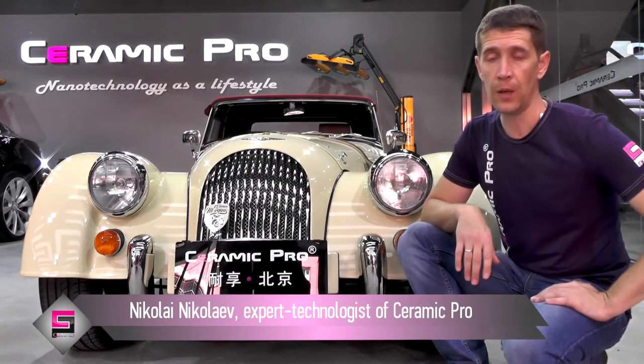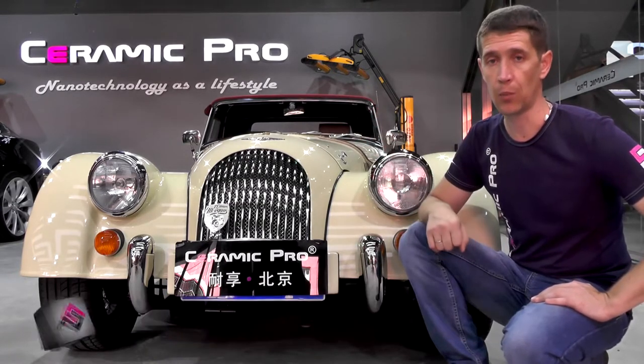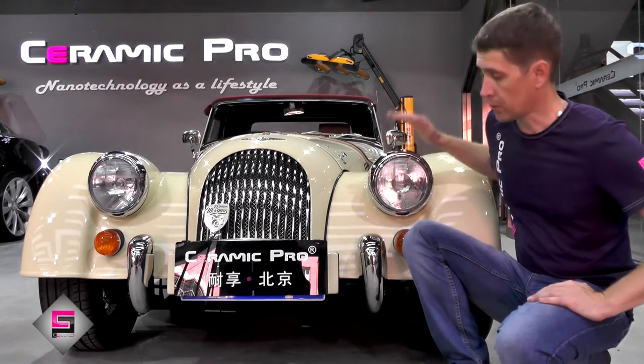Hello, I'm Nikolai Nikolev and here we are in the Reopen Ceramic Pro Beijing Detailing Center. One of our first orders is this Morgan Roadster series.